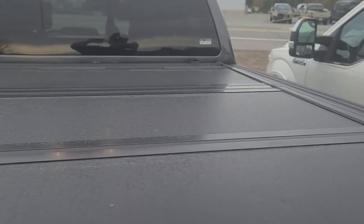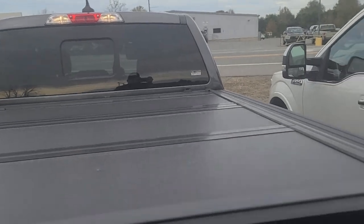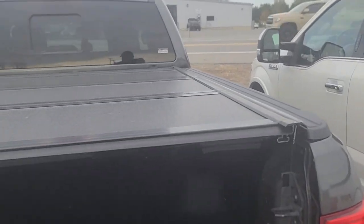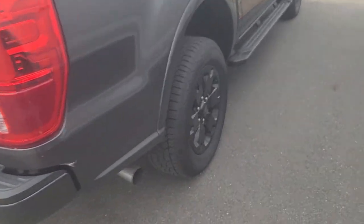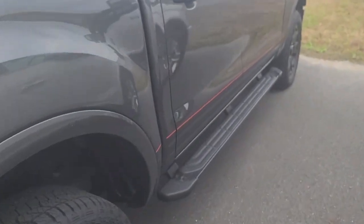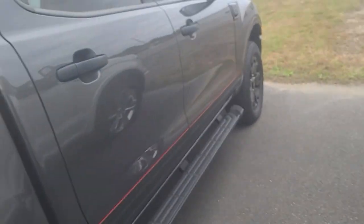The key fob comes with remote start as well. This is your Ford tonneau cover — a hard, hard-cover trifold tonneau cover. You can fold each side back a little bit or a little bit more, just folds back so you can have different openings, which is a really nice option. You can see you have the spray-in bed liner, which is really nice. It's also got the blacked-out rim package.